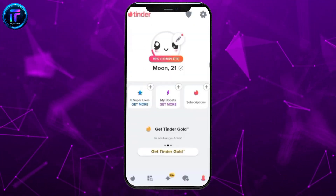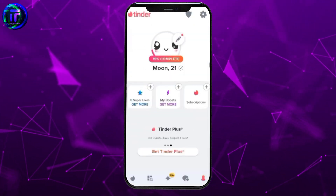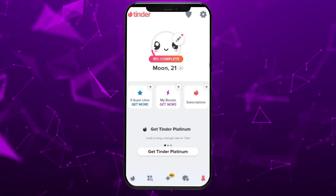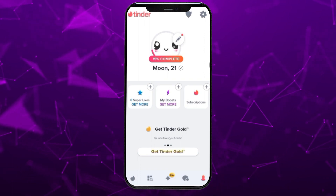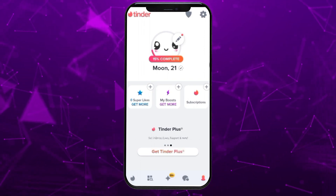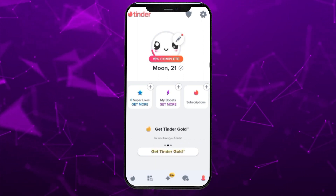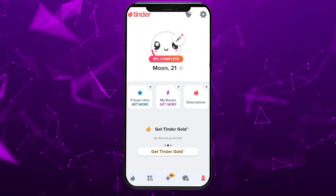If you are adamant about changing your name on Tinder, the only possible option is to delete your current account and create a new account with your desired name. However, it's essential to consider the implications of this action, as you are essentially starting afresh, losing all existing matches, conversations and history.